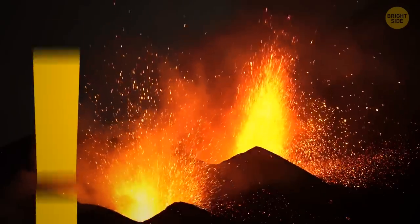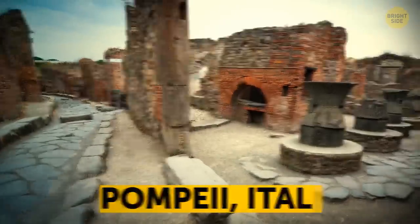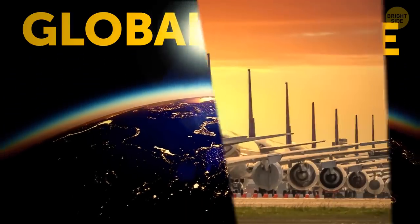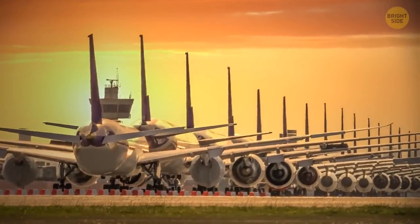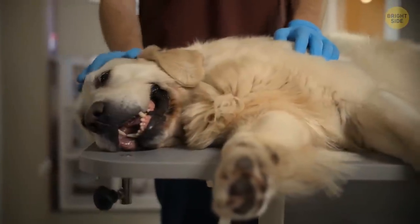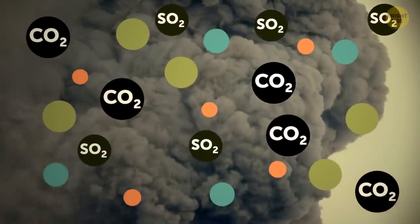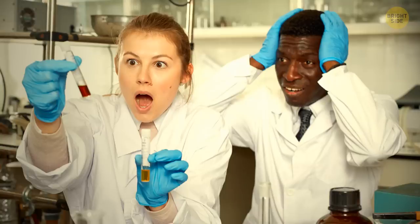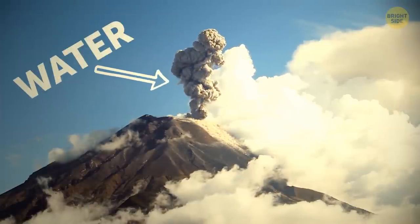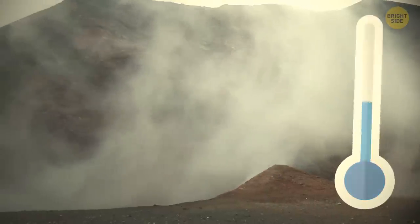A volcanic eruption never comes without consequences for us — and not just for people living nearby. The impacts are usually felt on a global scale too. Planes can't fly for a while because of the blanket of ash released in the air. Not to mention, it might be a bit tricky to breathe. Carbon dioxide, sulfur dioxide, and plenty of other toxic gases. Funny enough, most of that cloud rising out of a volcano is just water — vaporized from those scalding temperatures.